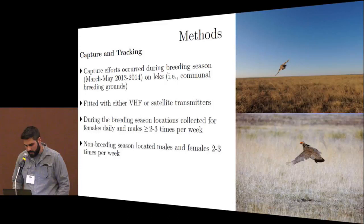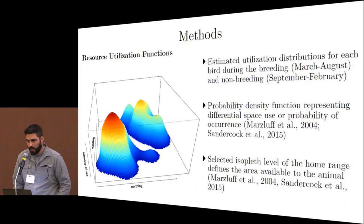Resource utilization functions have two components. The first is the utilization distribution — on the x and y axes are geographic coordinates, and on the z-axis is a metric of intensity of use or probability of occurrence. The higher the peak on that distribution, the higher the probability of finding a bird in that area. It's also important to define what's available to the bird; we used the 95% volume of the probability density, an isopleth level representing what's available to an individual bird.